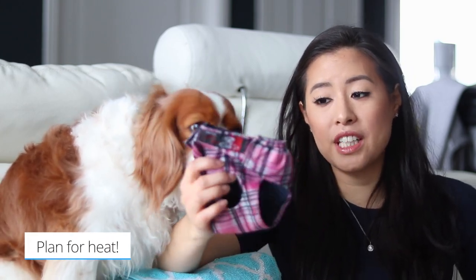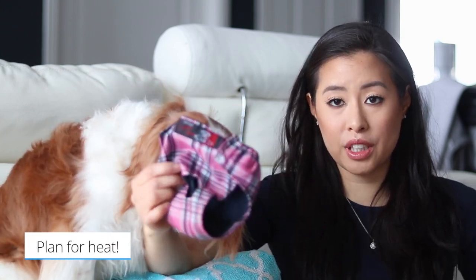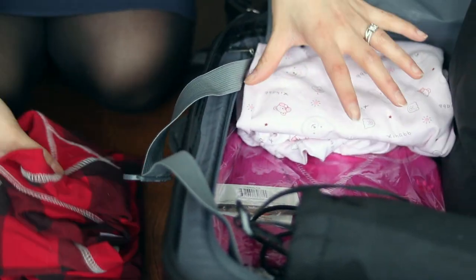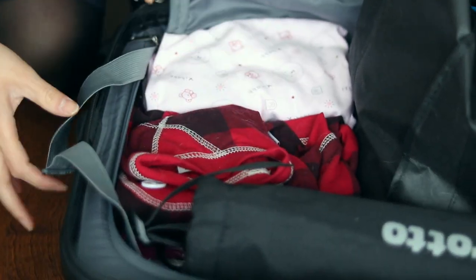Last is to plan for heat if that's the case. I think Milton might have her heat during our stay in California, so I'm bringing her little panties. Their clothing and any accessories you want to bring are optional too. We're also bringing one set of pajamas for them to sleep on the bed with us. So that's it for our packing video — I hope it was helpful for you. Thanks for watching, we love you and we'll see you soon!